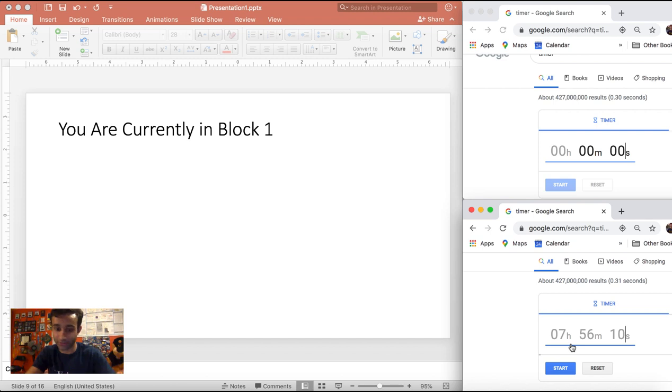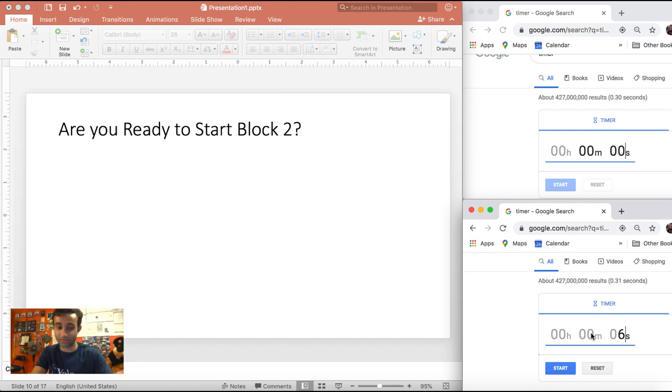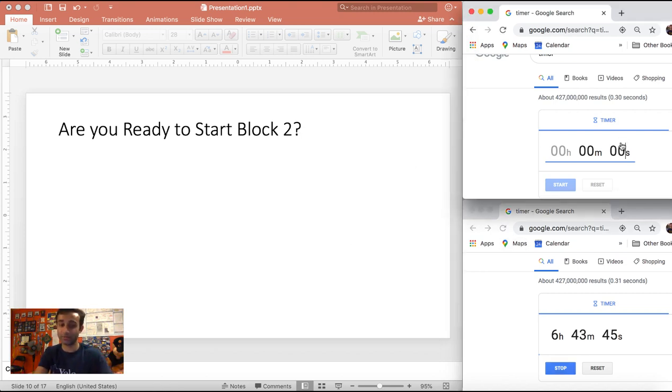After finishing block one using the full hour, your holistic timer would be at roughly six hours 56 minutes. You don't have to immediately start block two — you can take a break. If you take a 10-minute break you'd have six hours 44 minutes left, and with six blocks remaining at most six hours of test time, you still have about 43 minutes of break time. When you click yes to start block two, the section-specific block-two timer begins.